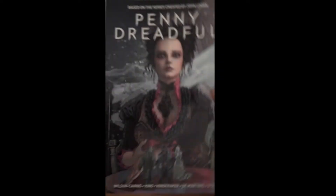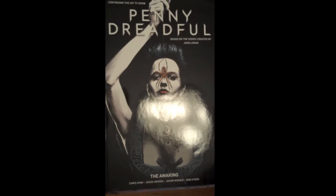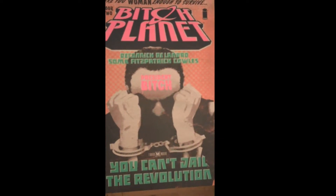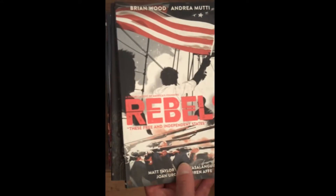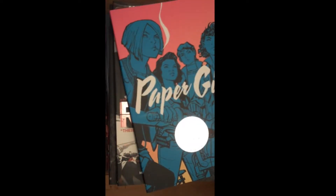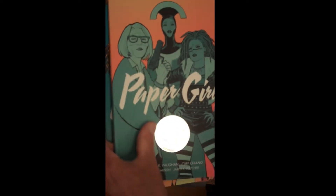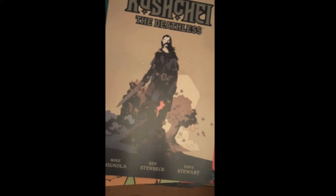Then we have some Penny Dreadful trade papers — Penny Dreadful Volume 1 and Penny Dreadful: The Awakening Volume 1. Other restocked trade paperbacks include Bitch Planet Number 1, Monstrous Number 1, Brian Wood's Rebels: These Free and Independent States Volume 1, Paper Girls from Brian K. Vaughan Volumes 1 through 4 all restocked, and Koshay: The Deathless is in as well. That covers the restocks for our trade paperbacks.